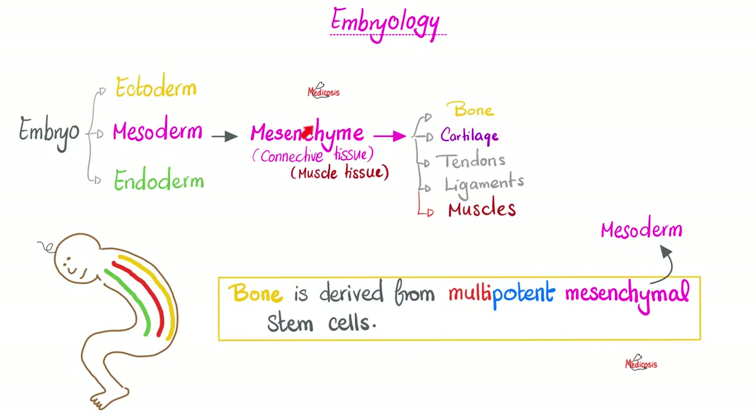Both bones and cartilages come from the mesoderm, but it's not just bone and cartilage — tendons, ligaments, muscles, all of them come from the mesenchyme. When you hear the word mesenchyme, think of mesoderm.